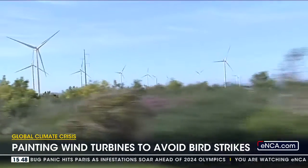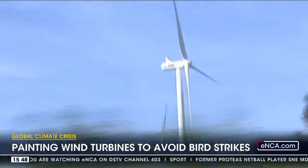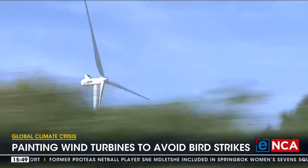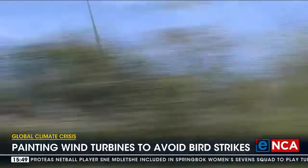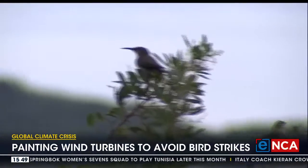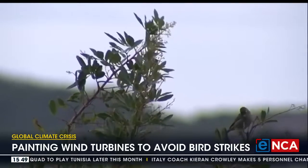The big challenge is that the species affected are often already threatened by other causes and are naturally quite rare — your eagles and vultures. Things like eagles and vultures have a very big wingspan, so they partly don't see the blades, and it also takes them a while to respond to the obstacles.